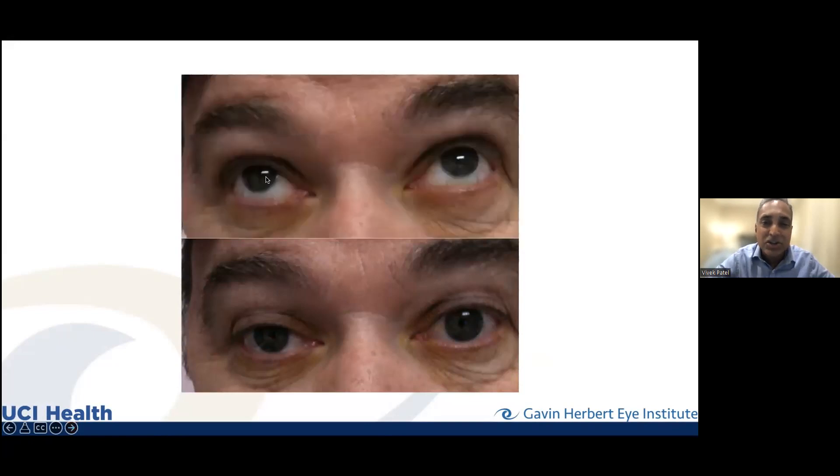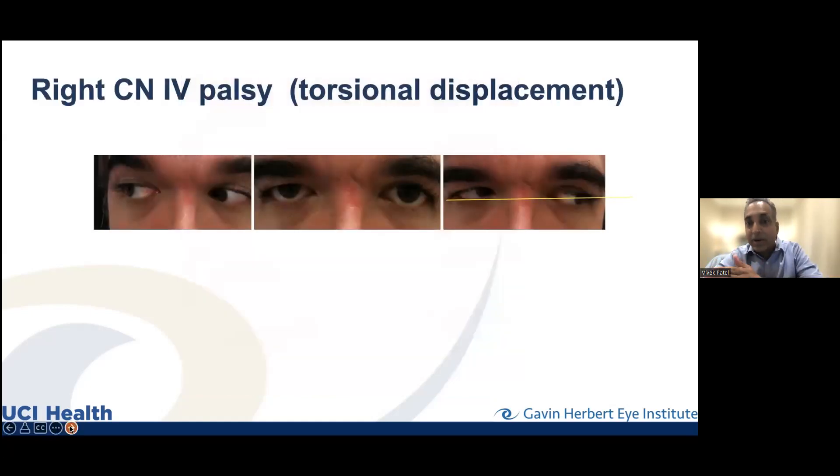Sometimes it can be quite subtle — just a little bit of ptosis, a little lid droop, and when the patient looks up they're just not quite able to get that eye up. This is a partial third nerve palsy, not a complete obvious one. We can't always expect patients to come in with textbook presentations. Sometimes we have to look closely and ask: why is that upper lid drooping a little? Why can't they look up as well? That could be part of the third nerve.